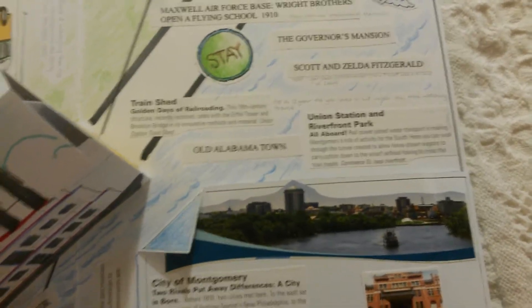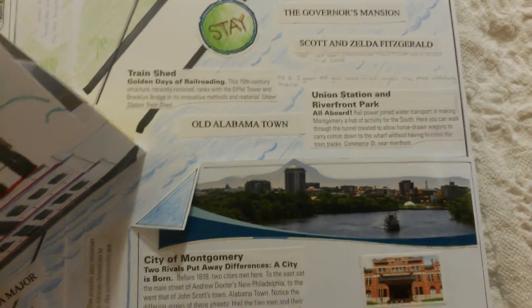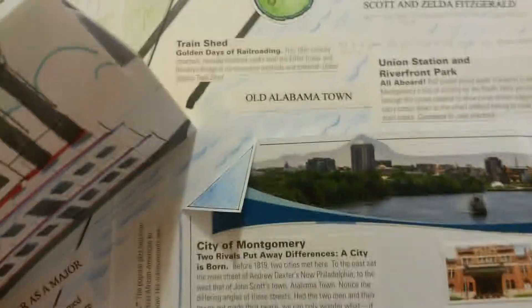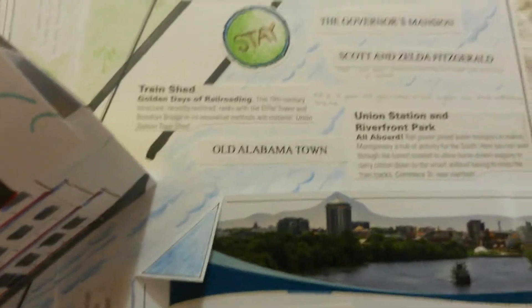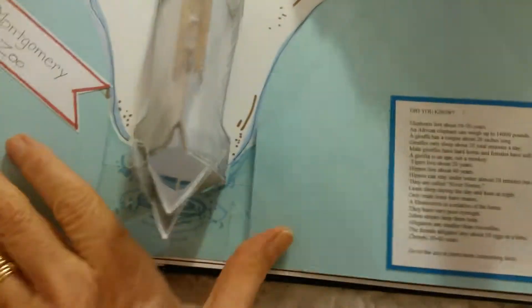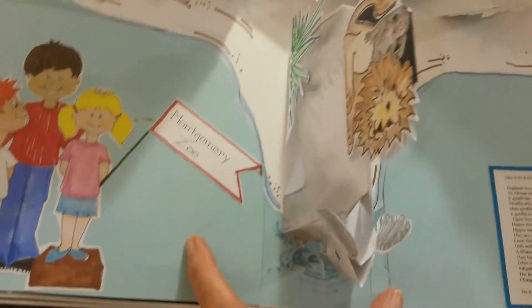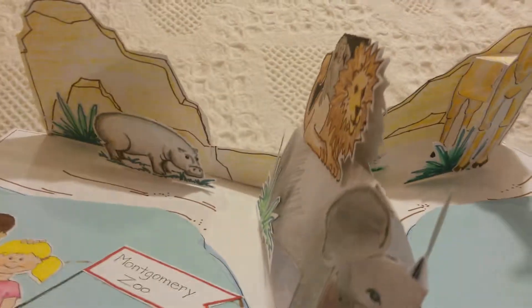Zelda and Scott Fitzgerald — Zelda was from here. We have one of the few train sheds that are still standing; it's really unique. We have a fabulous zoo.